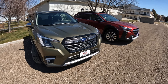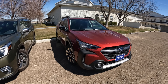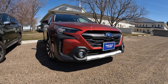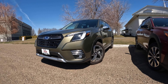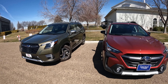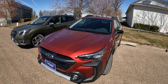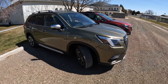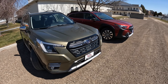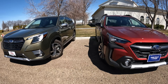Today we're doing a comparison video between the 2023 Subaru Outback — specifically a Limited XT in crimson red — and a brand new Forester in autumn green metallic. These are highly sold, highly sought-after vehicles; they both sell way over 100,000 a year in the United States. These are both Top Safety Pick Plus, Japanese-built, all-wheel drive crossover unibody vehicles, and they're both fantastic.